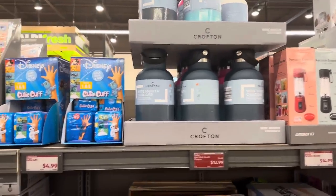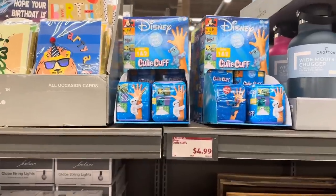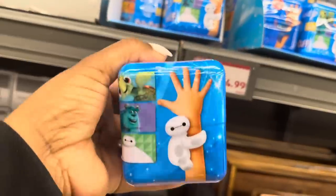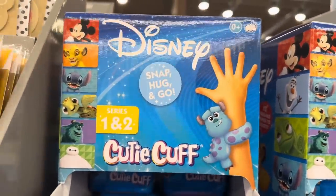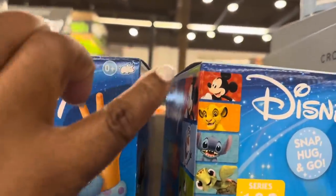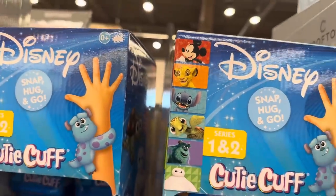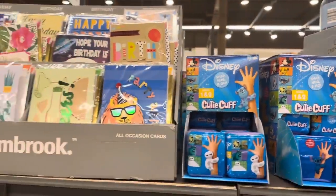Here we have Disney cutie cuffs for $4.99 — aren't these cute! They have this one in white and all of the characters are listed right here on the side. Those are the characters available in the cutie cuffs for $4.99. All-occasion cards are always wonderful here at Aldi — they're only $1.49.